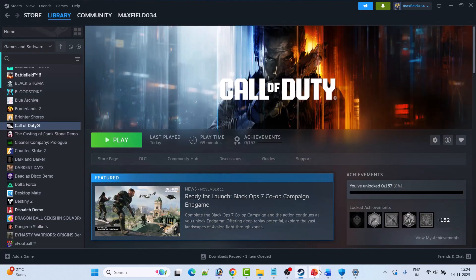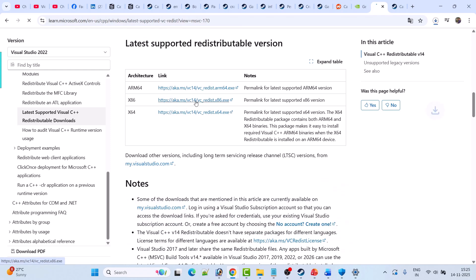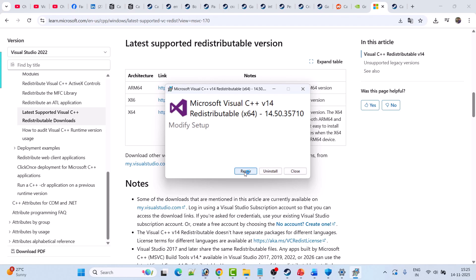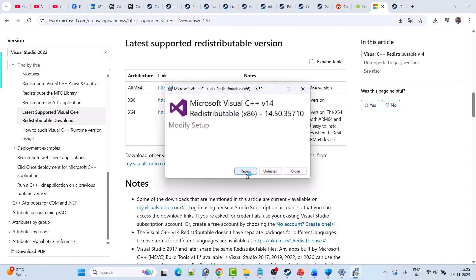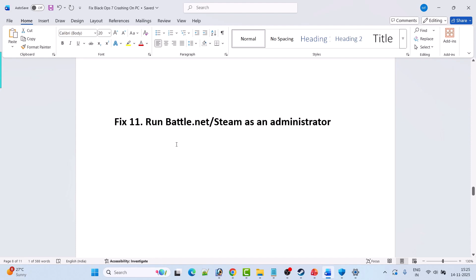Fix 10 is to install Visual C++ redistributable files. Go to the Microsoft website — link is in the video description. Scroll down and download both the x64 and x86 versions. Install the x64 version first — if you see a Repair option, click Repair; if you see Install, click Install. Then install the x86 version the same way. Restart your PC, then launch the game and check.